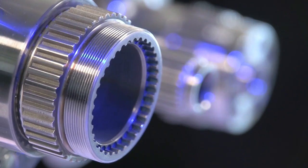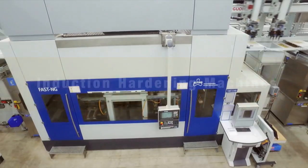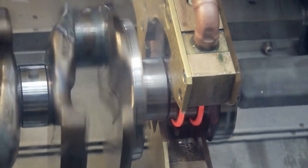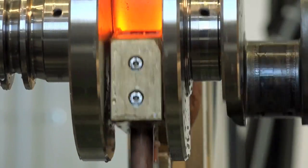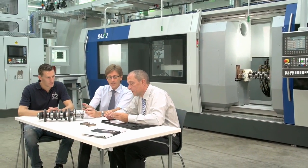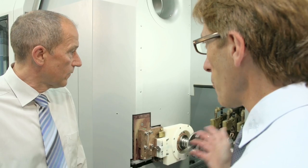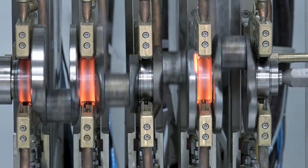Simultaneous engineering allows the performance, cost and design of a crankshaft to be refined before production commences. Induction hardening improves the performance of crankshafts, and we supply a number of ranges of innovative and modular hardening machines. Our hardening machines are optimised in terms of flexibility, investment, and their power and space requirements. More than 500 hardening machines are in use across the globe.